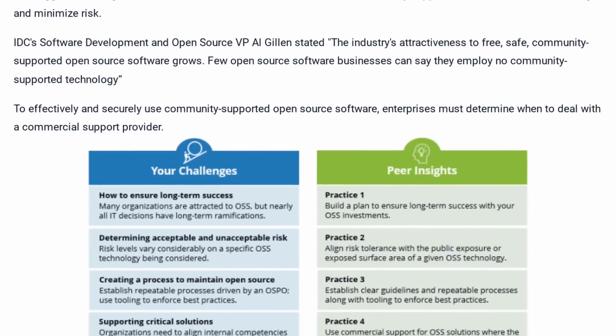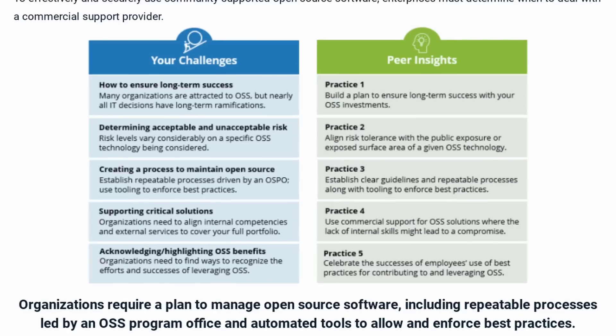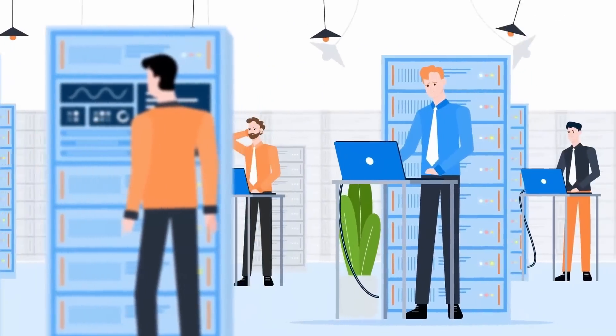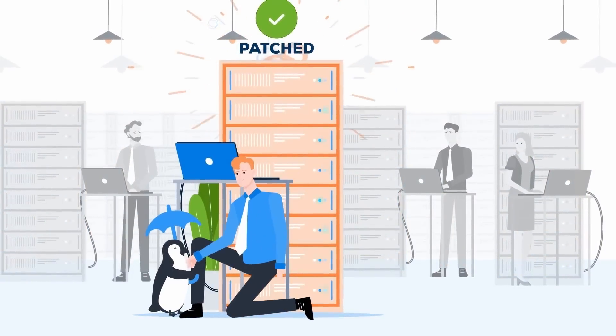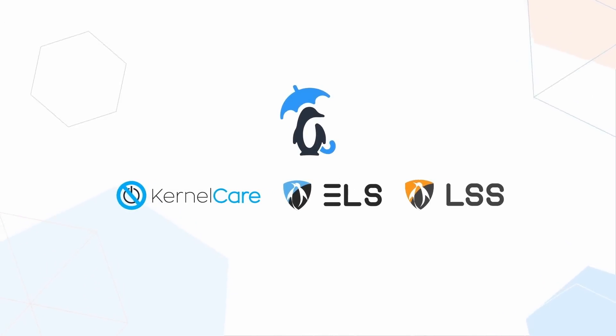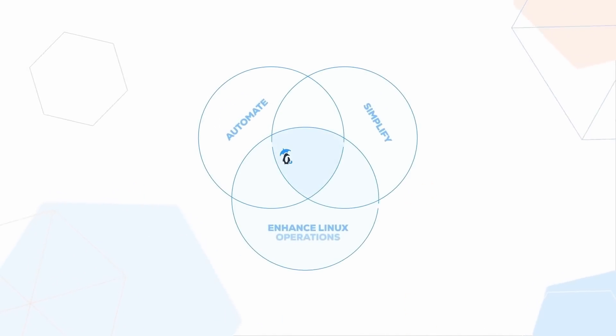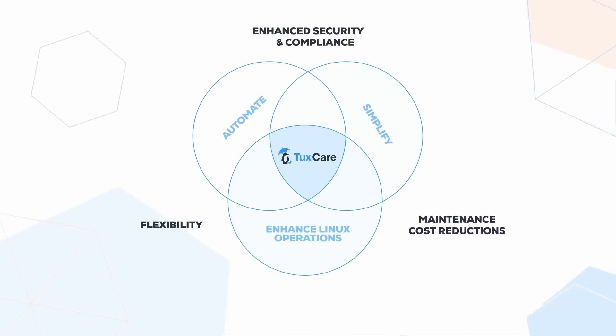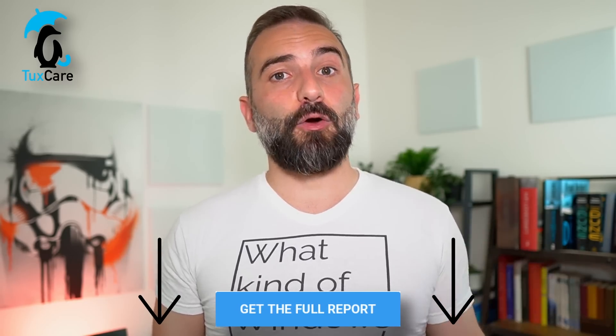This video is sponsored by Tuxcare, but this time I'm not going to talk about their services to handle and manage your Linux server fleet. This time they are giving you access to an independent study by IDC Peerscape that analyzes if, when, and how to implement open source solutions alongside commercial ones. Tuxcare did not influence this study at all, either financially or in terms of messaging — it's completely independent. Companies traditionally focus on using an optimal mix of commercial software and community-supported open source software to get all the benefits while minimizing potential risks. This study discusses the five best practices for organizations to determine when, where, and how to use community-supported open source software alongside commercially supported software. Click the link below to download the full report and learn about open source best practices.